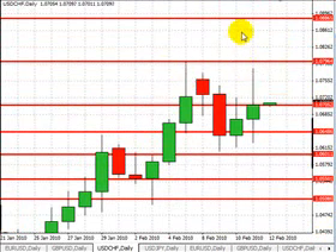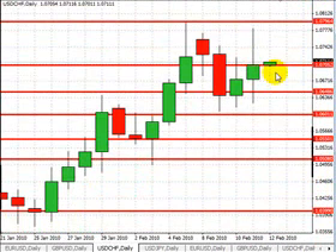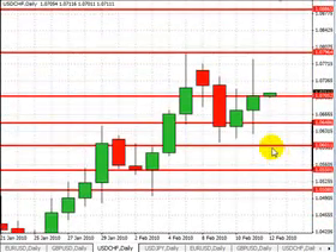A break above 108.00 may open up room to 108.80, 109.50, and 110.00 over the next 5-10 business days. Our first level of support will be at 106.50, followed by 106.00, coming down as low as 105.50 and 105.00.